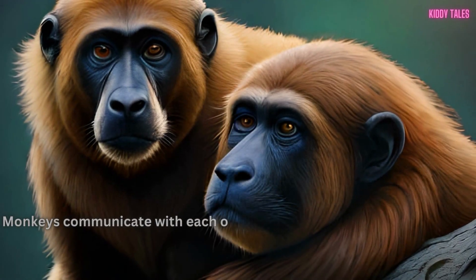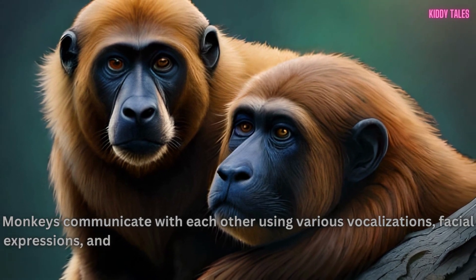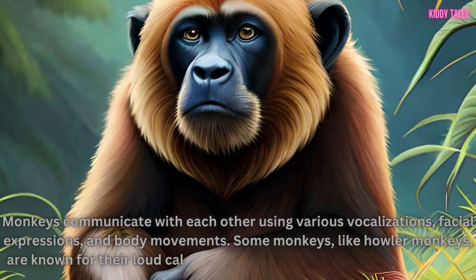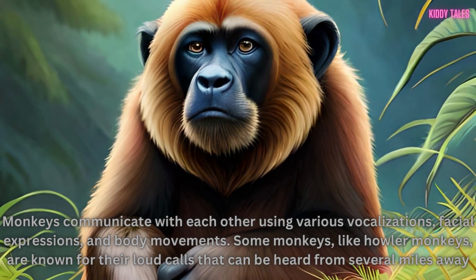Monkeys communicate with each other using various vocalizations, facial expressions, and body movements. Some monkeys, like howler monkeys, are known for their loud calls that can be heard from several miles away.